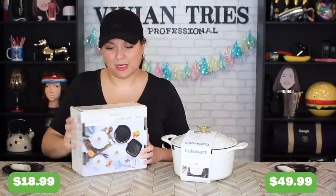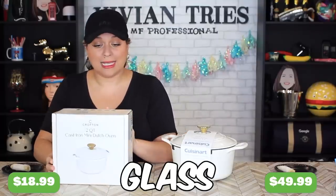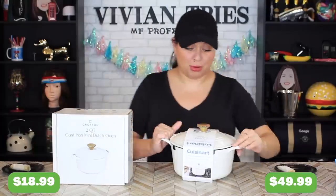They both have the same kind of heat and stove recommendations. They can both be put in the oven — glass, ceramic, stovetops, gas, electric, induction, and halogen. They can both handle it.